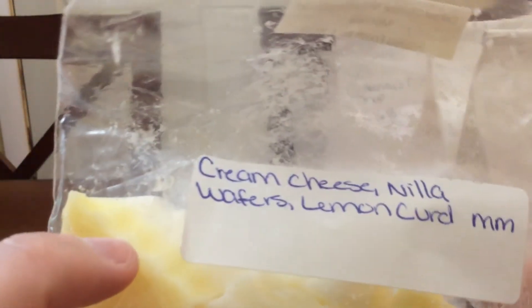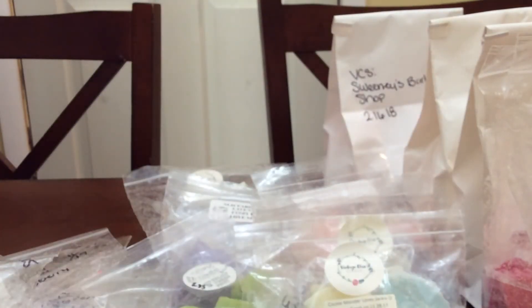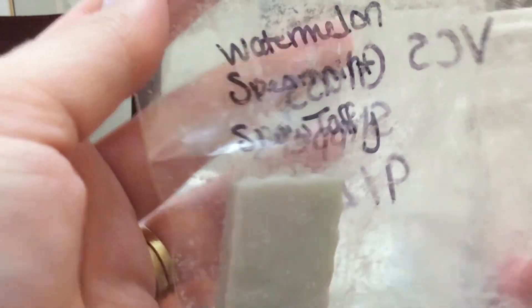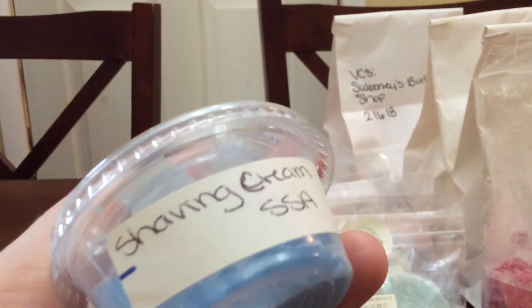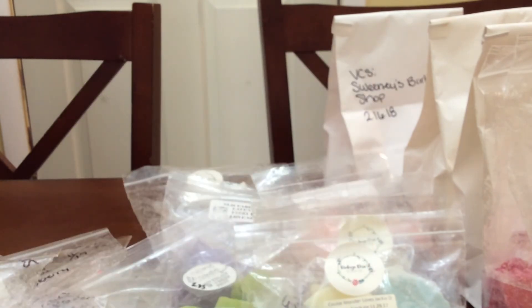Then I did some Cream Cheese Nilla, Princess of Monaco — Cream Cheese, Nilla Wafers, Lemon Curd, Marshmallow. Princess of Monaco is one of my top favorite scents from her and it's just so good. That Cream Cheese and Nilla Wafers just makes it even better. Then I did a little bit more Glass Slippers — Watermelon Spearmint Snow Taffy. It's really good, nice and fresh. Then I did some On the Waterfront, which is Shaving Cream, Salty Sierra. This was really, really good. I really like this scent — it is so fresh. I love shaving cream blends. You mix Salty Sierra with shaving cream or anything with shaving cream, and I love it.